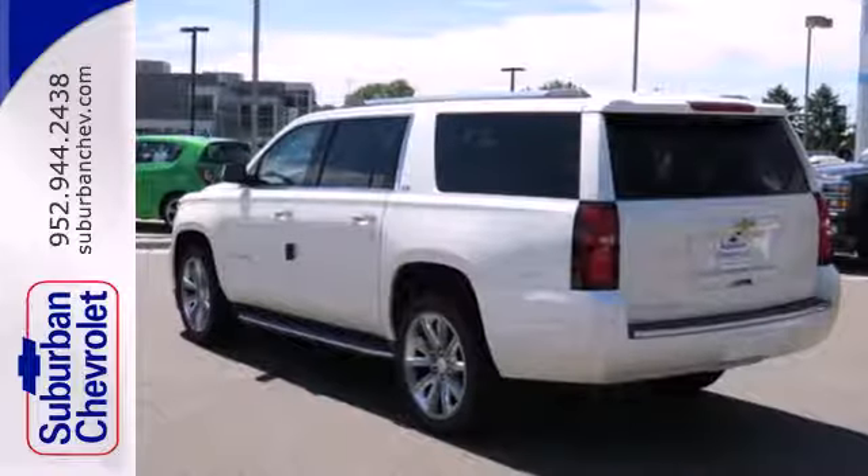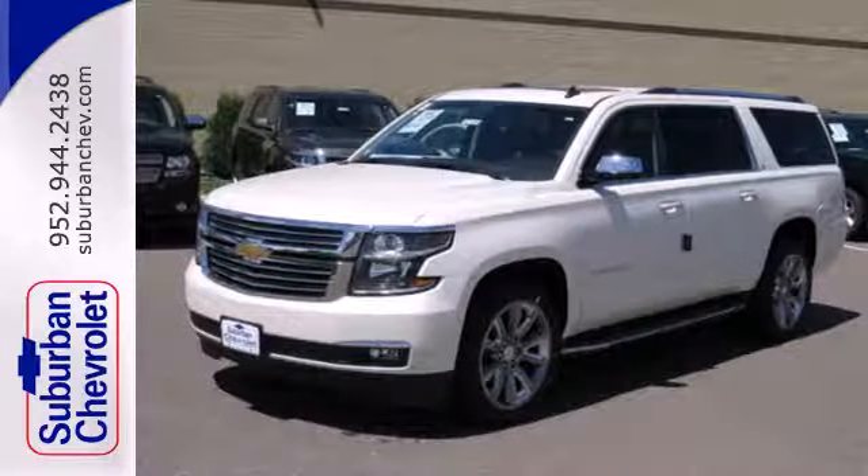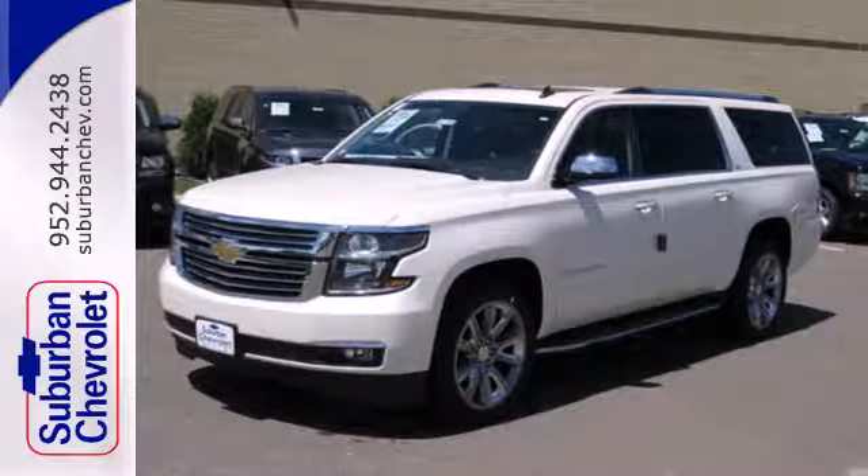Lots of cargo space gives you room to store almost anything. The console is the perfect place to charge your devices while the bins under the floor provide hidden storage.